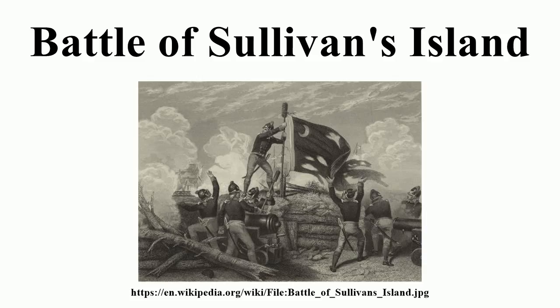The British did not attempt to take the fort again. Within days of the battle, Charlestonians learned of the signing of the Declaration of Independence in Philadelphia. The British troops were re-embarked on the transports, and on July 21st the British fleet withdrew northward to help the main British army in its campaign against New York City. To add insult to injury, one of the British transports grounded off Long Island and was captured by Patriot forces.